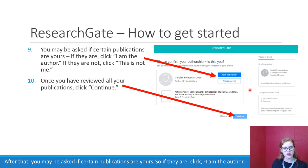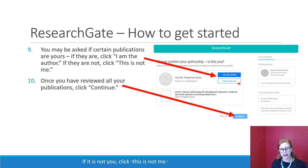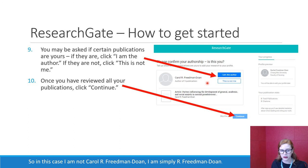After that, you may be asked if certain publications are yours. If they are, click 'I am the author.' If it is not you, click 'This is not me.' For example, if you are R. Friedman Doan rather than Carol R. Friedman Doan, you would click 'This is not me.' Once you've reviewed all of these publications — you'll probably have more than the example — click continue.